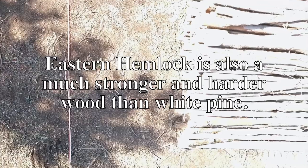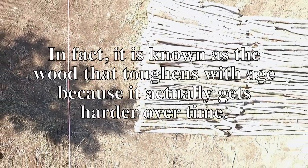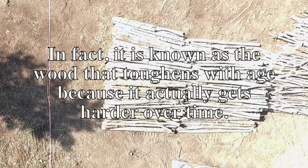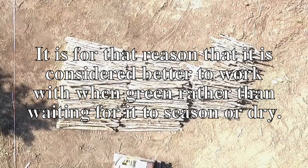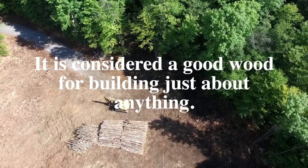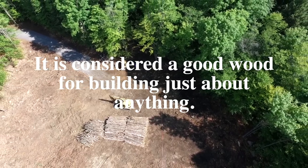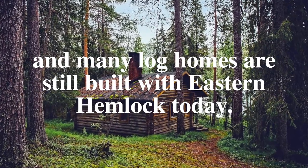Eastern Hemlock is also a much stronger and harder wood than white pine. In fact, it is known as the wood that toughens with age because it actually gets harder over time. It is for that reason that it is considered better to work with when green rather than waiting for it to season or dry. It is considered a good wood for building just about anything, and many log homes are still built with eastern hemlock today.